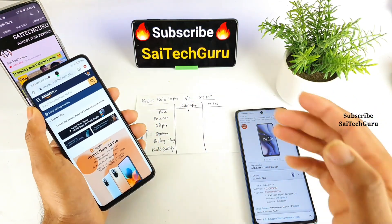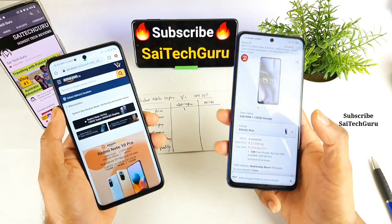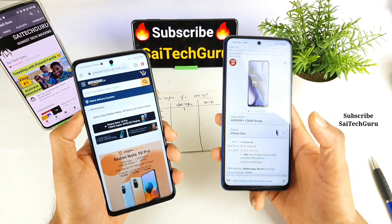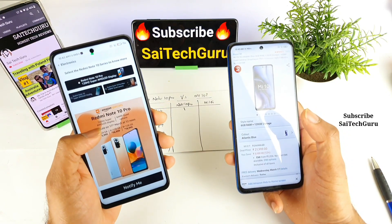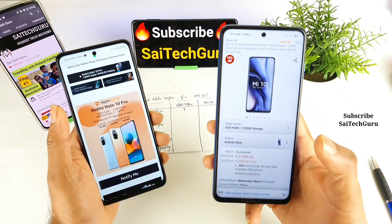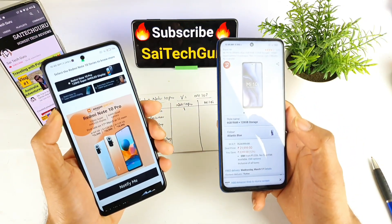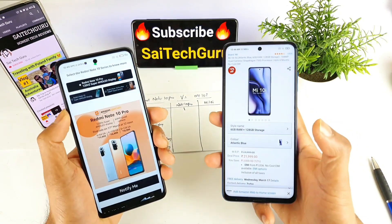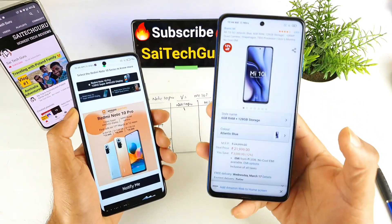Next let's talk about the processor, which is one of the main advantages for an everyday smartphone. People are now very aware of what processor they're getting. The Redmi Note 10 Pro comes with a less powerful chipset — the Snapdragon 732G — compared to the Mi 10i which has the Snapdragon 750G. There won't be a huge difference, but there will definitely be a performance difference between the two phones.